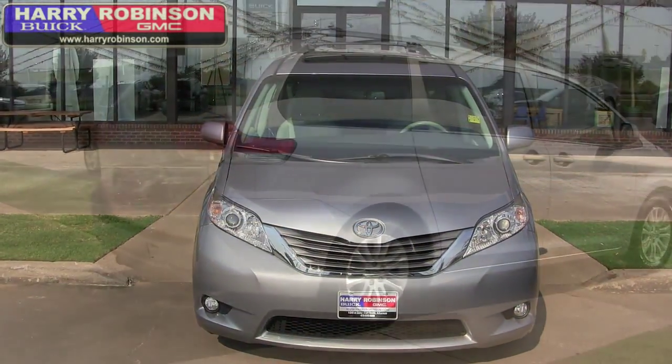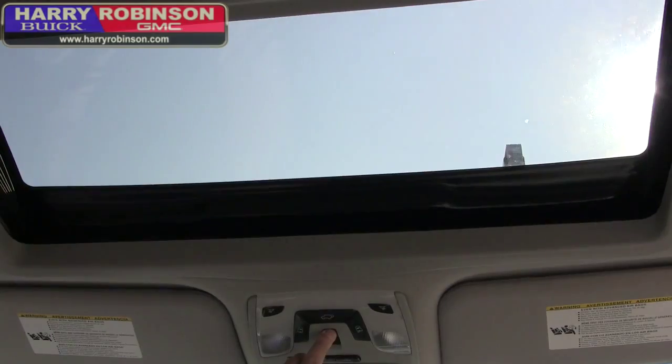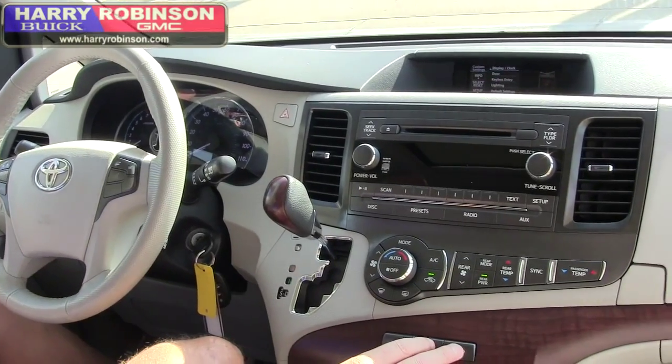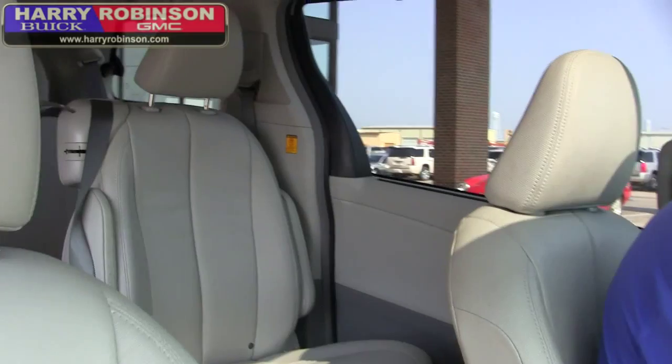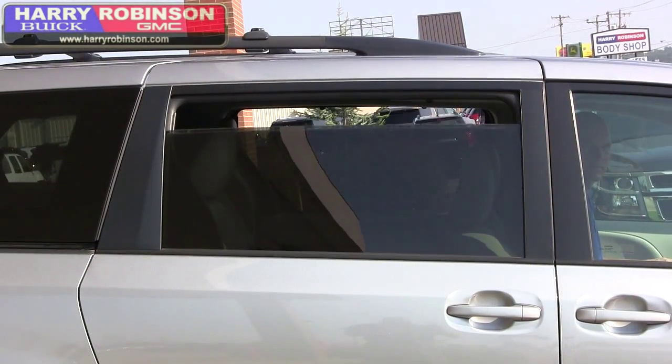What we've got is a 2013 Toyota Sienna XLE. It's loaded — it's got the sunroof, it's got the power doors for each side, it's got the backup camera, heated seats. It's only got 41,000 miles. It needs an owner. We'll make you a great deal on it.